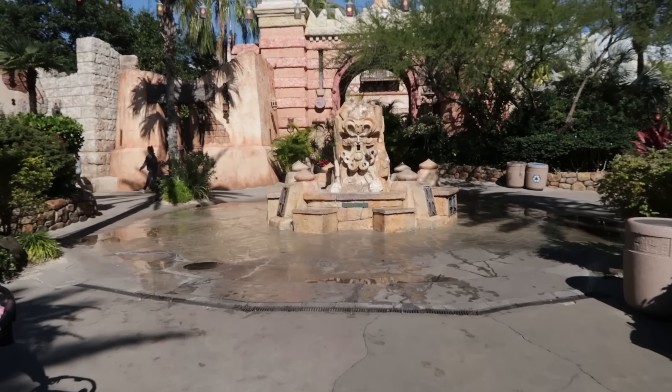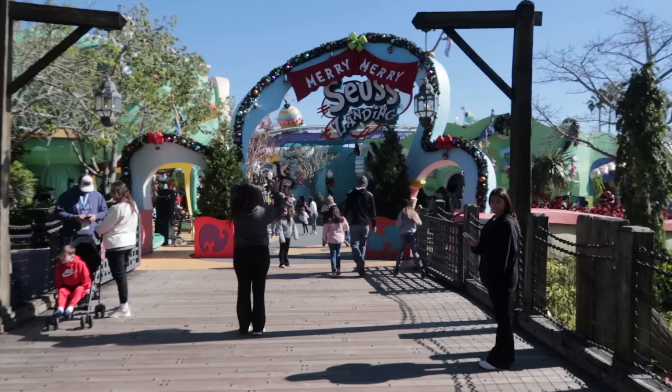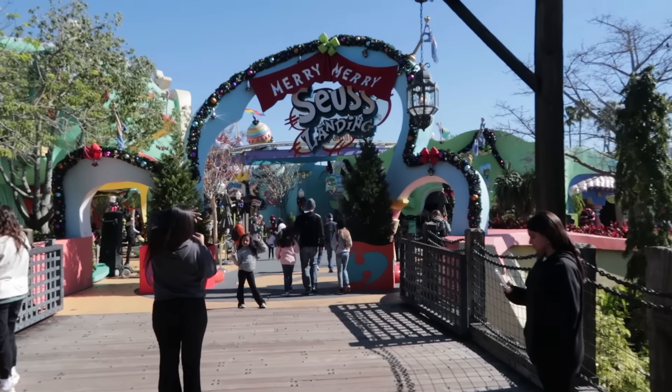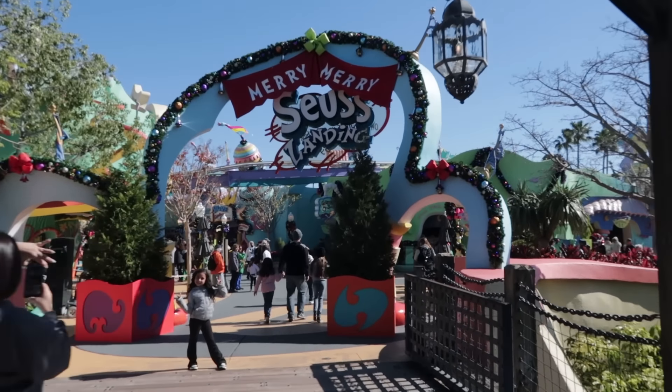You guys know why I haven't stopped by the Mystic Fountain lately? I've been taking him for granite. As we head into Seuss Landing — do you know what the longest wait time in the park is? If you say Hagrid's, you are wrong. Most of the time the longest wait time is to meet the Grinch, though of course that's only seasonal.